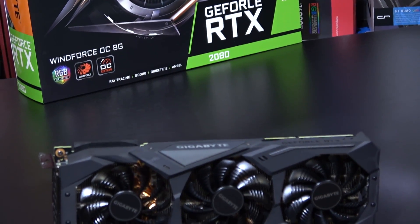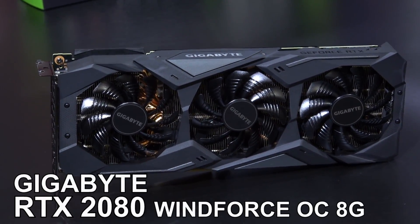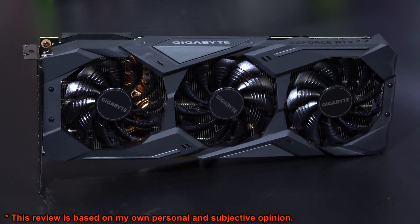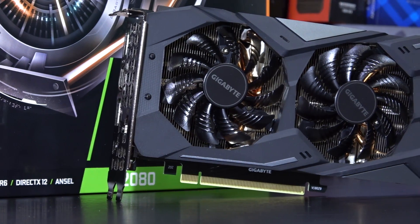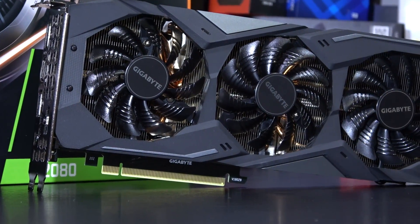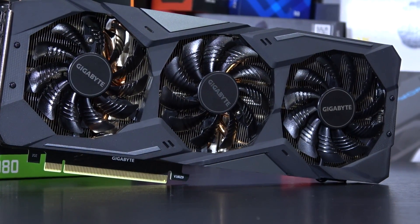Unlike most reviews out there, I will not be testing the Founder's Edition card, but this Gigabyte RTX 2080 Windforce OC 8G aftermarket model. Right now you could grab one for about 800 to 950 US dollars, depending on where you live.